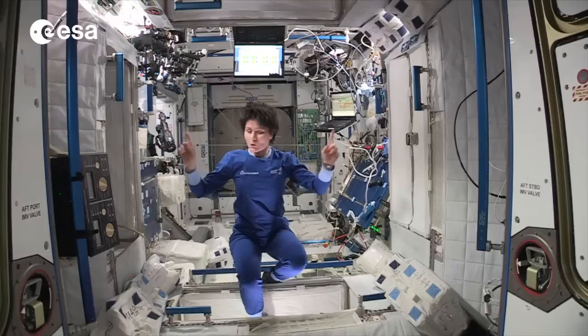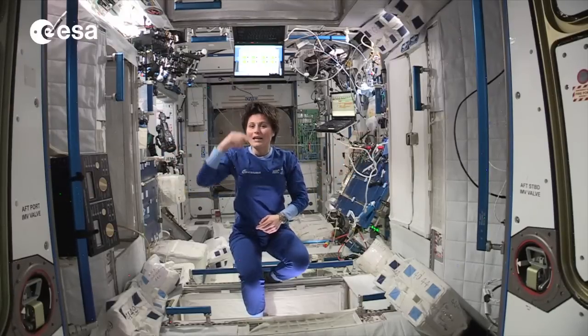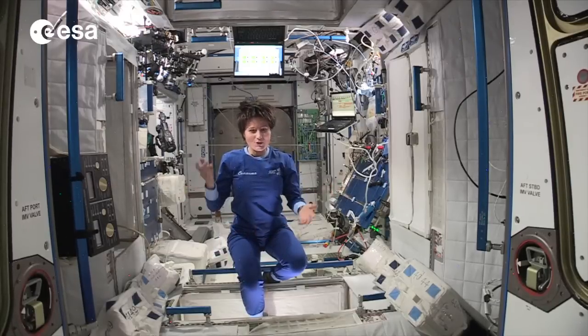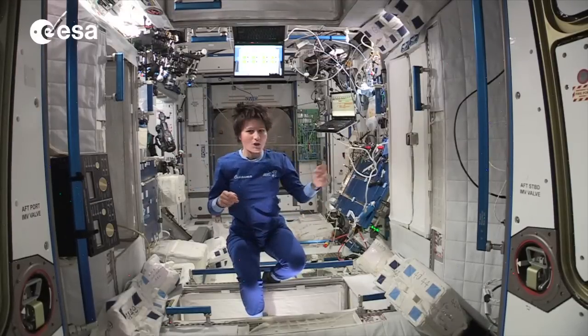We have two crew quarters on the walls, so to speak. One is up there on the ceiling and my own is down here on the floor. But of course it doesn't really matter — there is no up and down in space, it's just a convention. We talk about overhead, deck, port and starboard crew quarters.